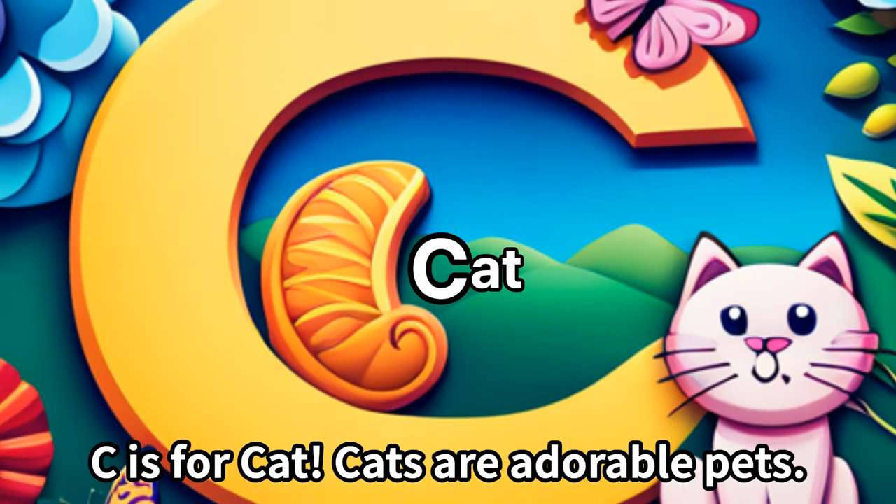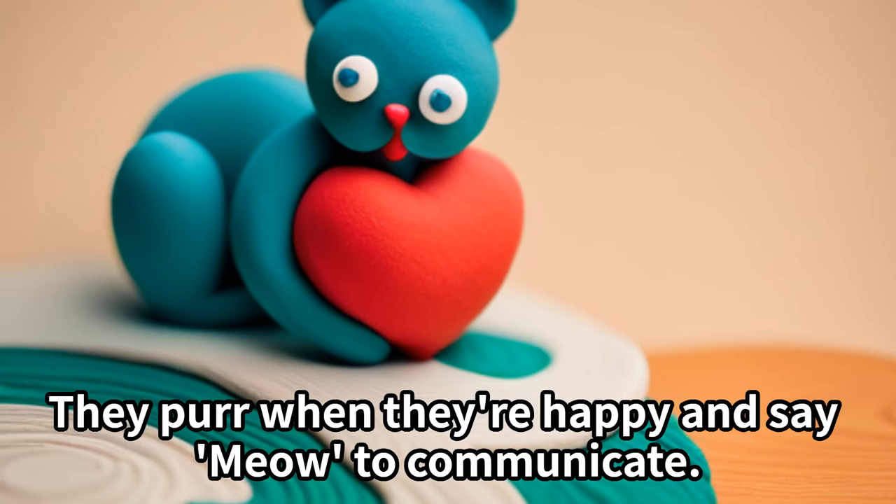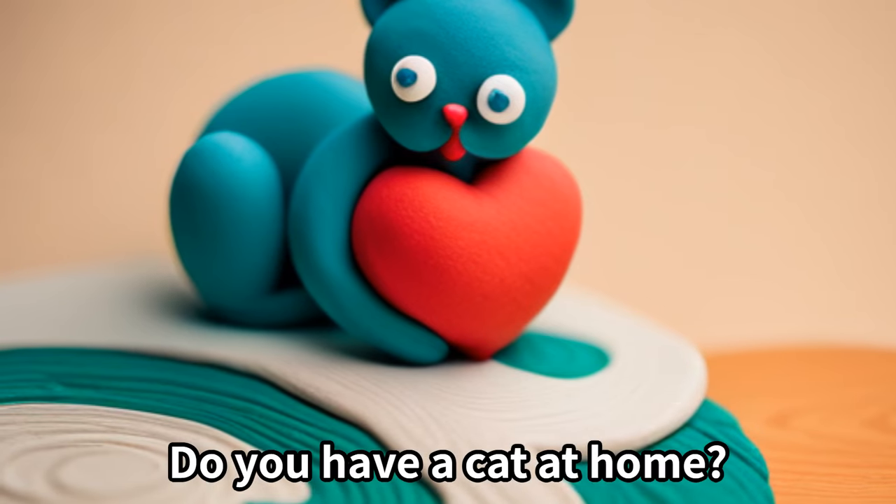C is for cat. Cats are adorable pets. They purr when they're happy and say meow to communicate. Do you have a cat at home?